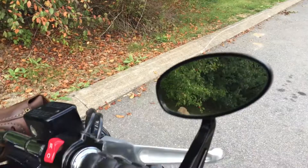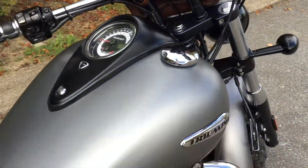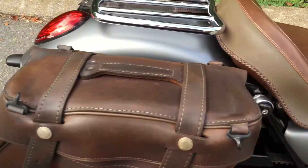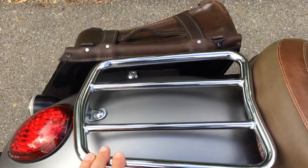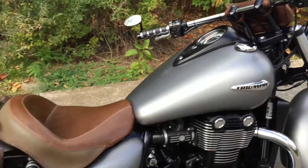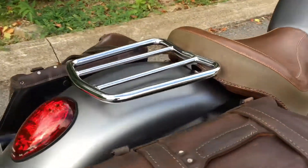It comes with Triumph bar end mirrors, Kuriyakin grips, Triumph floorboard kit, Leatherworks saddlebags, Mustang rider seat with the matching passenger seat, a Leatherworks bar bag, British Customs exhaust, and a lot of extras.